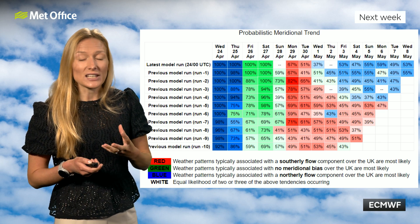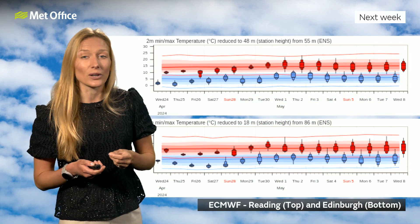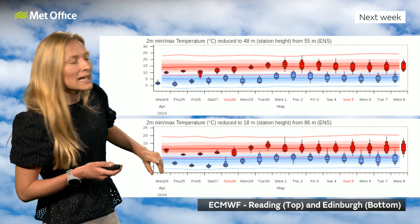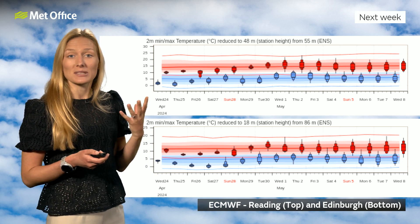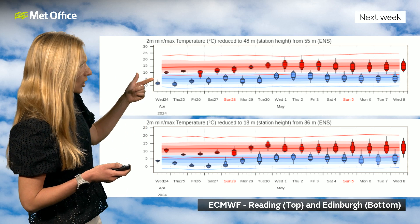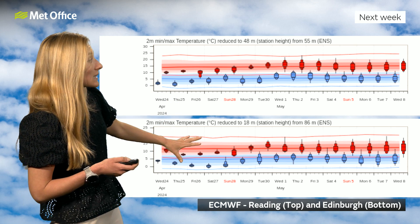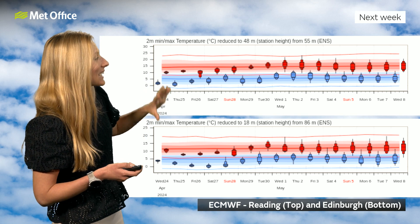So a bit of a change, a couple of changes through the middle part of next week, but it will slowly start to improve as the week goes on. The temperatures will also slowly start to rise. These are the meteograms — Reading on the top and Edinburgh on the bottom. This shows the maximum and minimum temperatures: red is the maximum, blue is the minimum. Cold at the moment — well below average really — and the trend is quite similar for both Reading and Edinburgh.